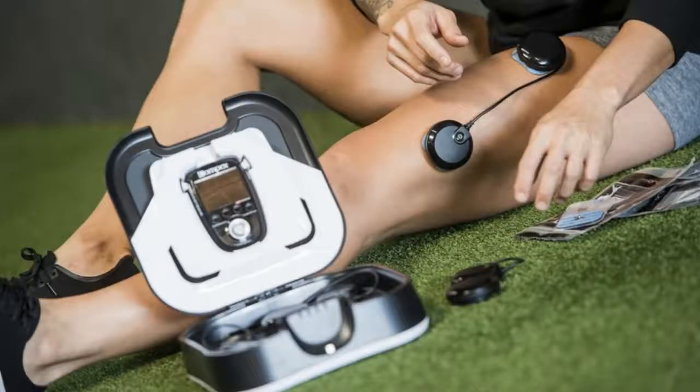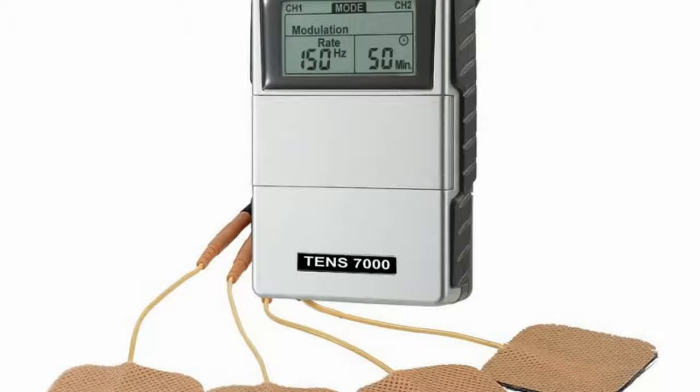EMS, or Electrical Muscle Stimulation, which is also referred to as neuromuscular electrical stimulation, is the evocation of muscle contraction with the use of electric impulses. EMS deals with the things that happen and the reasons which are responsible for contraction of muscles by the use of electric impulses.